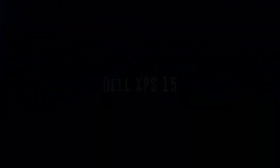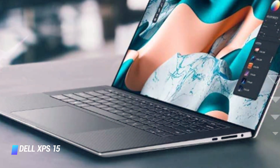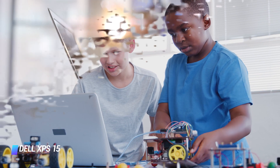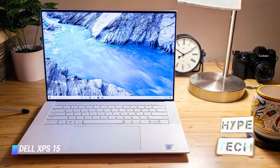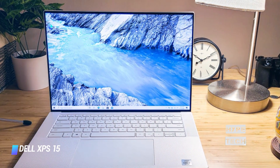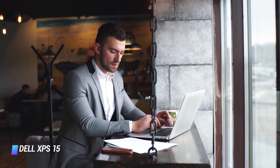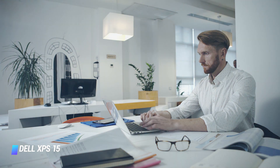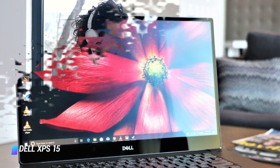Coming in at number 5: Dell XPS 15. The Dell XPS 15 is, in our view, one of the best laptops for programming right now. As with previous XPS laptops, this 15-inch beauty combines a stunning design, excellent build quality, and some of the most powerful mobile components you'll find in a laptop. It's thin and light, which not only means it looks and feels like a premium laptop, but it's also comfortable to carry around. Its high-resolution 15.6-inch display is great for working on.